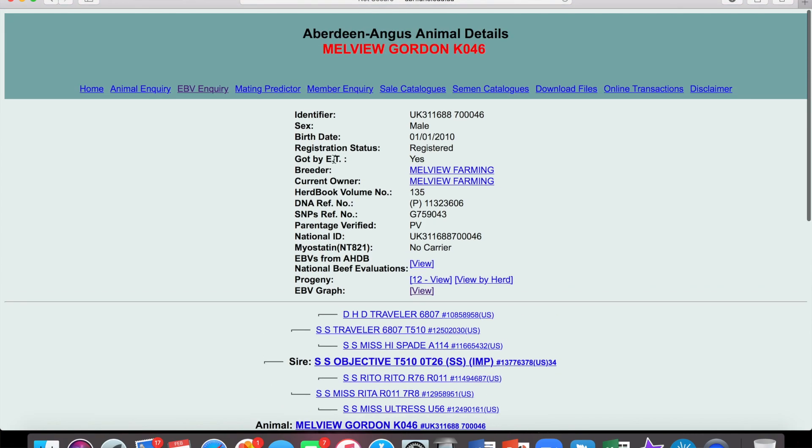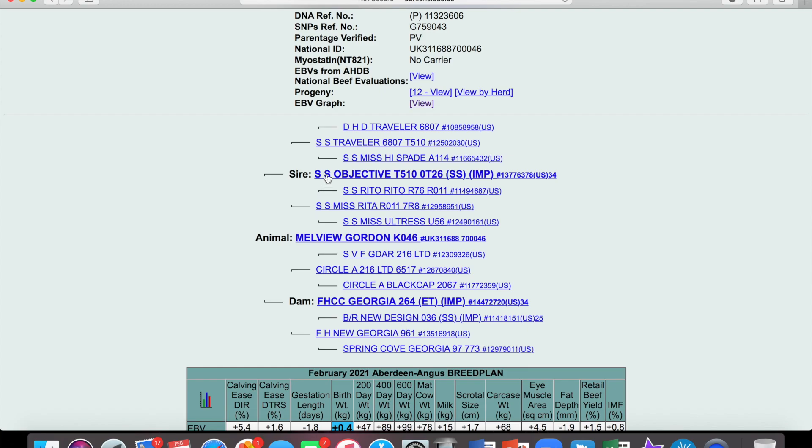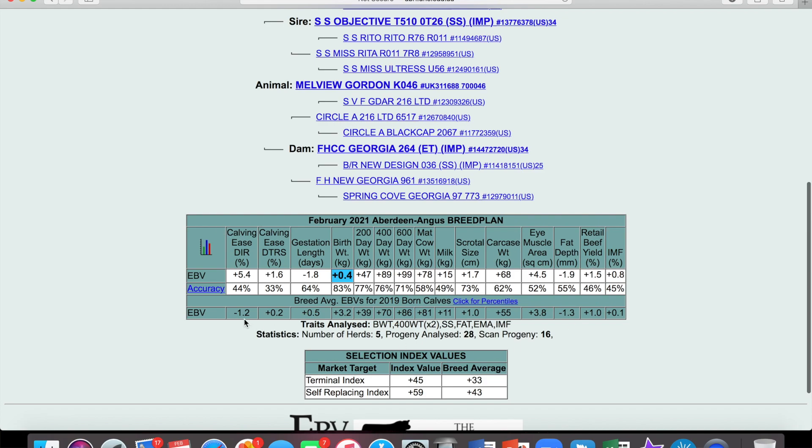And as you can see, there's some information there about him — his sex, tag number, date of birth, breeding, and current owner. There are a few bits on DNA and genotyping here. Myostatin — at some point we'll talk about myostatin a bit more; just know that in breeds that are genotyping for myostatin, you can normally find it on a page like this. Here is his pedigree if you're into that sort of thing. And here is the EBV table. Like we said, there are a load of individual traits across the top row here.